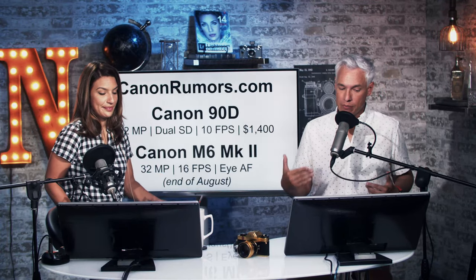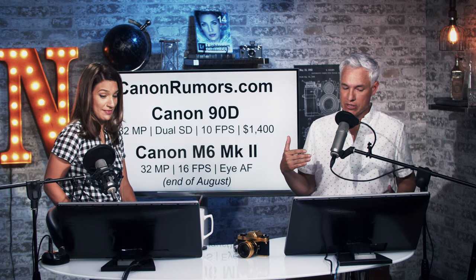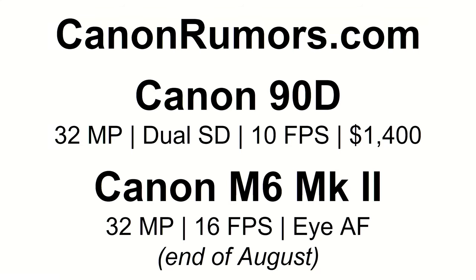In their APS-C mirrorless M mount, they're going to be releasing an update to the M6 which sounds like it'll have the same 32 megapixel sensor, a higher possible frame rate at 16 frames per second, but probably a weaker focusing system. It will also have Canon's IAF system.